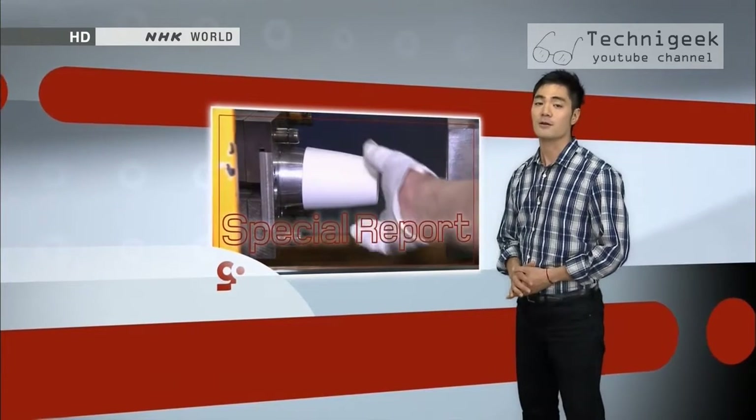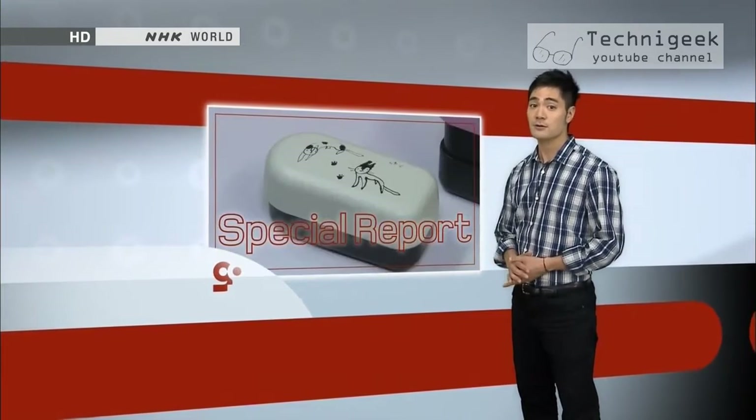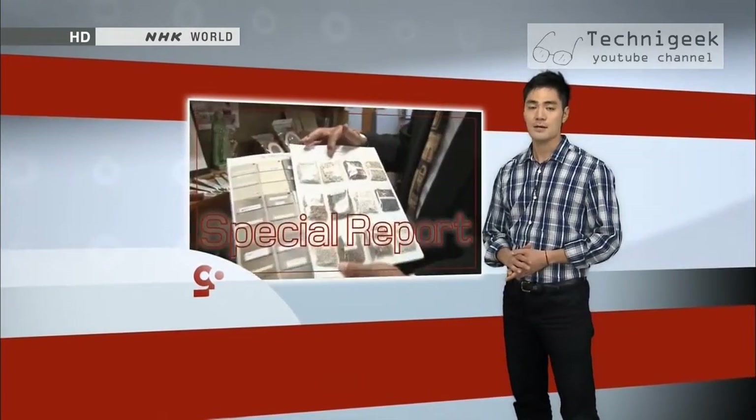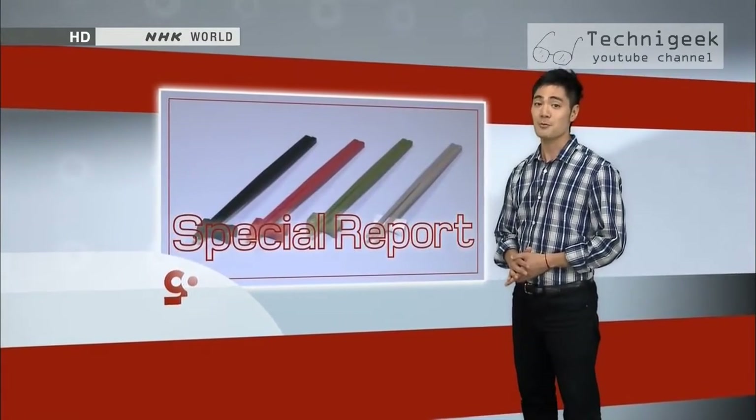Petroleum-based plastics require lots of fossil fuels to produce. It takes them hundreds of years to biodegrade, during which they release more greenhouse gases. Our next segment features a more eco-friendly alternative: bioplastics.